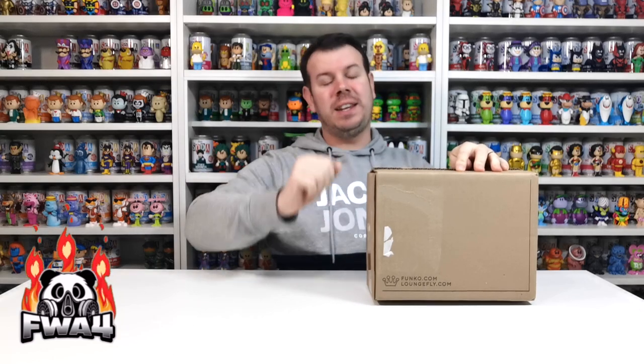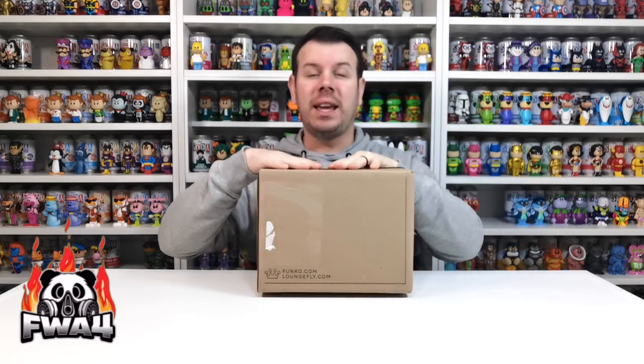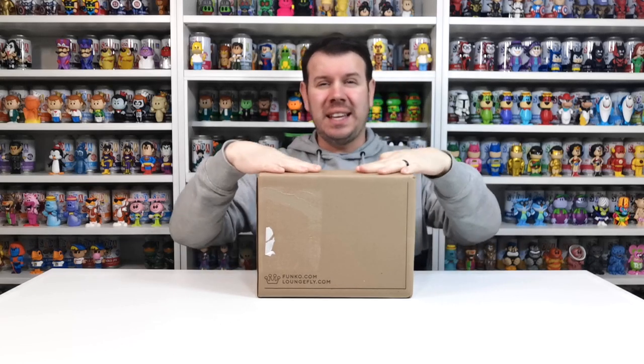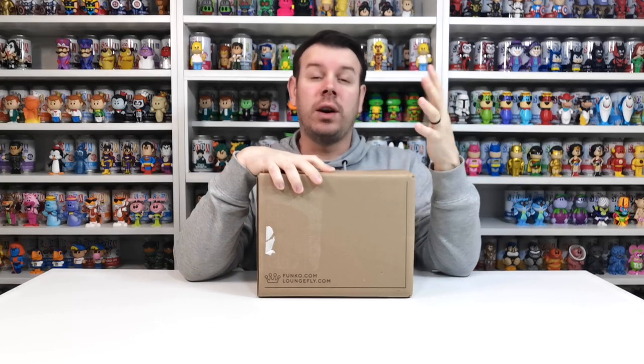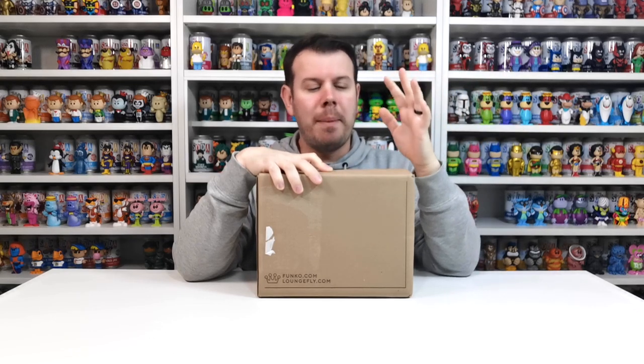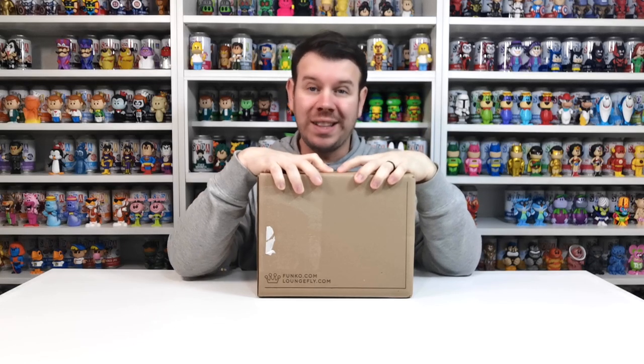What's up guys and welcome to the channel FWA4. In this video we are going to be looking at the NFTs redeemables — this is the retro comics one. I haven't been collecting many NFTs because of everything that happened, but we have got the ones we did manage to get that we're still redeeming, and they're taking a long time to come.